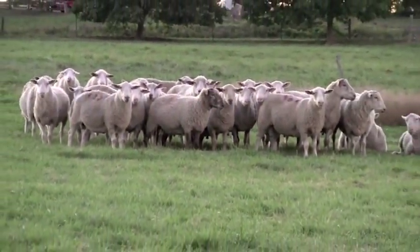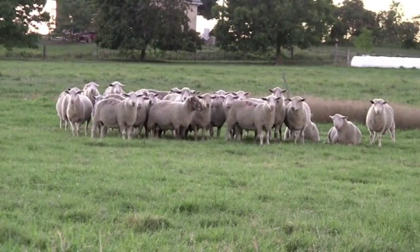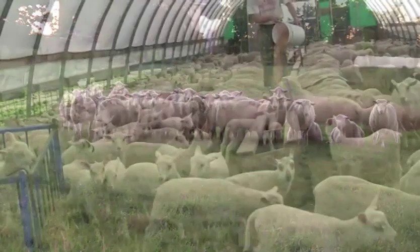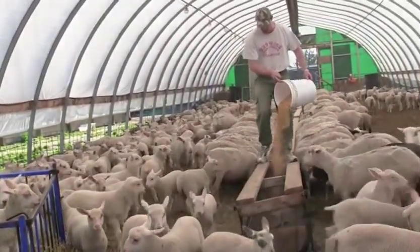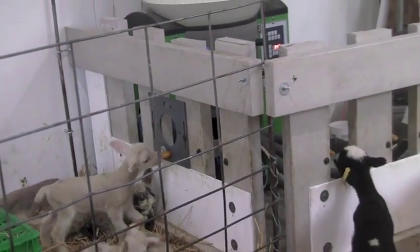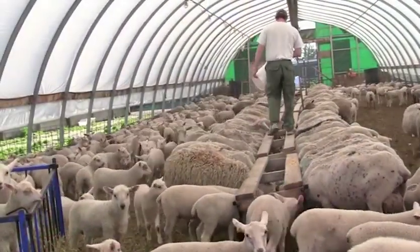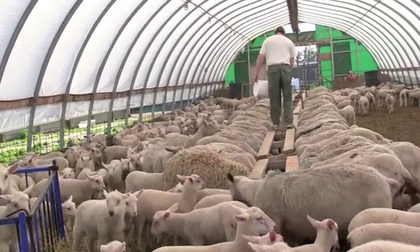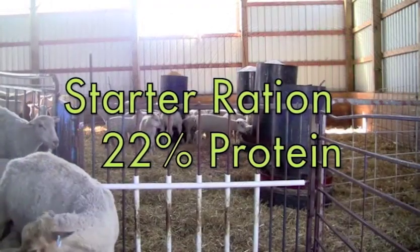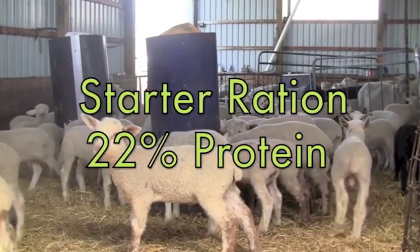It's also important to keep an eye on the body condition of the rams to improve their semen quality, allowing them to be as effective when turned out to the ewes as possible. Most Rideau ewes have the ability to raise triplets while their extra lambs are artificially raised on milk replacer. Barn-raised lambs make their fastest gains in the first 50 days, so they need to be started with a high protein 22% starter ration with a coccidiostat added. Other medications can be added in as well if needed.